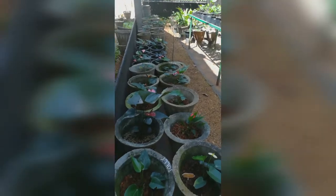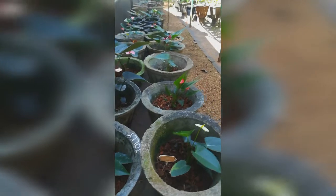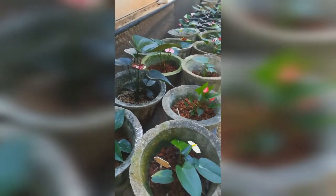The major countries importing Anthurium cut flowers are the USA, Canada, Germany, Europe, and Japan. The popularity of growing Anthurium as cut flowers has risen tremendously in the past few years, and it has now become an important export-oriented crop.